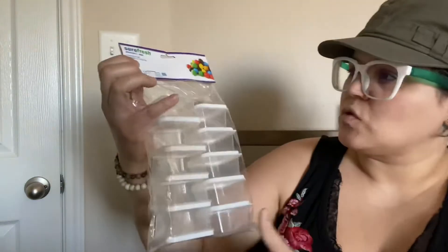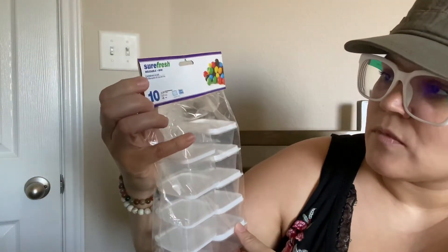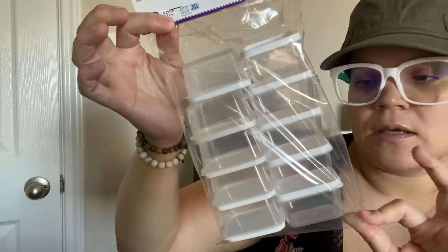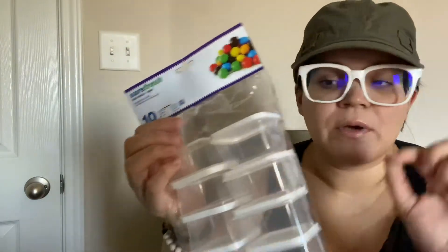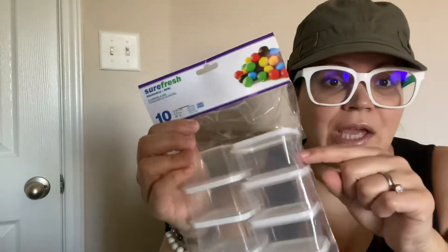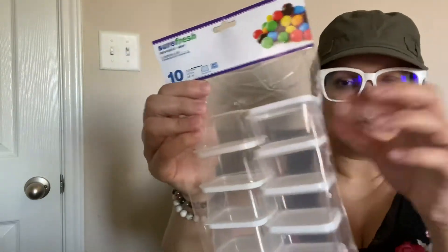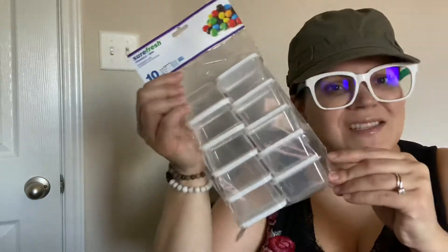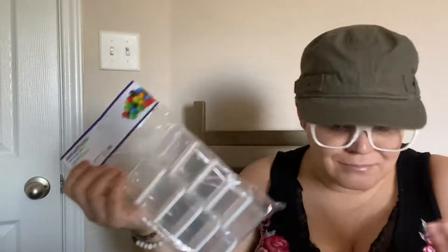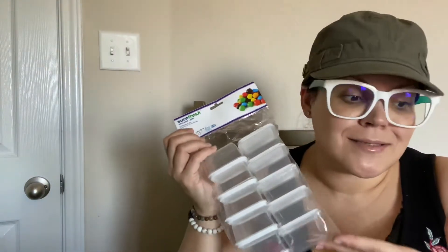And then I got these little storage containers — Surefresh reusable mini containers with lids. I like these because you can use them for so many things. You could put ranch, ketchup, salsa — stuff like that — because they're so small. And it's 10 containers for a dollar. Yeah, I need this in my kitchen.